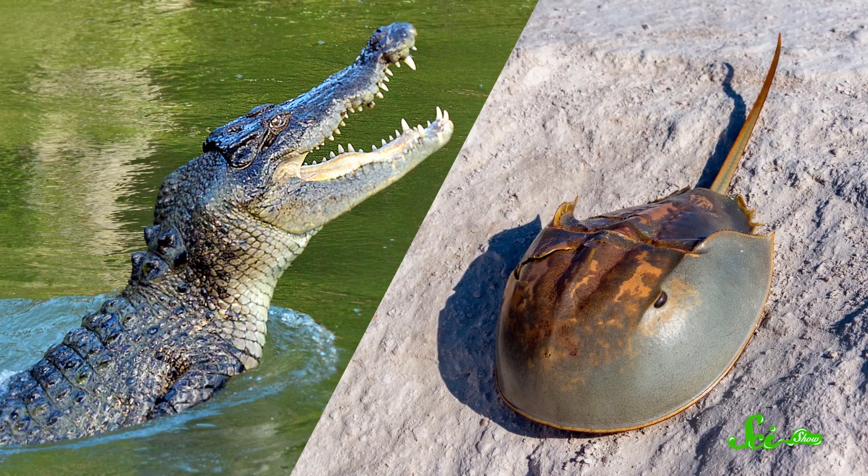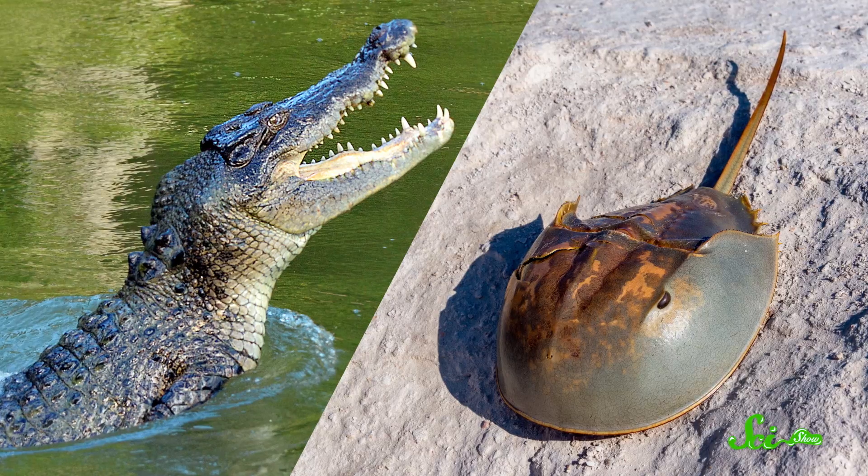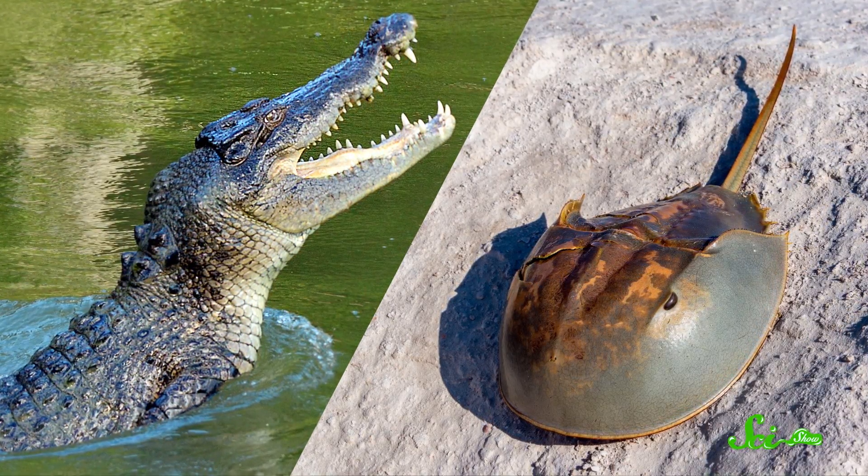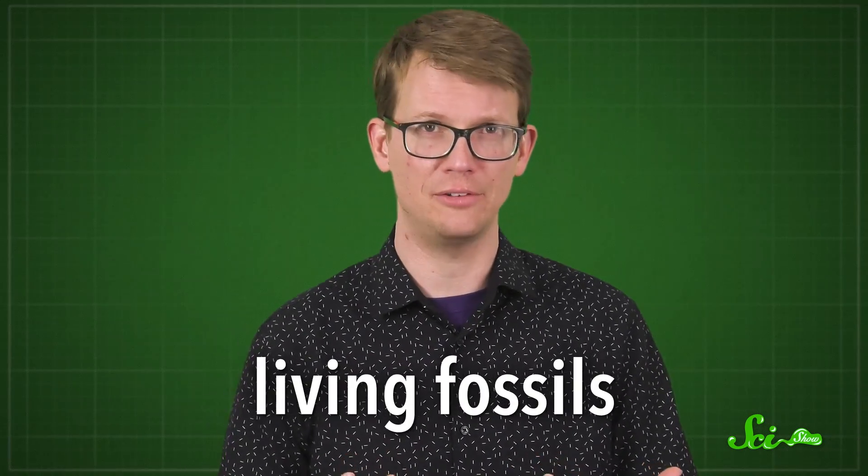Back when Charles Darwin was working on his theory of evolution, he noticed that some species seemed to change very little over time. Creatures like crocodiles and horseshoe crabs have looked basically the same for millions of years. So he called these types of organisms living fossils.